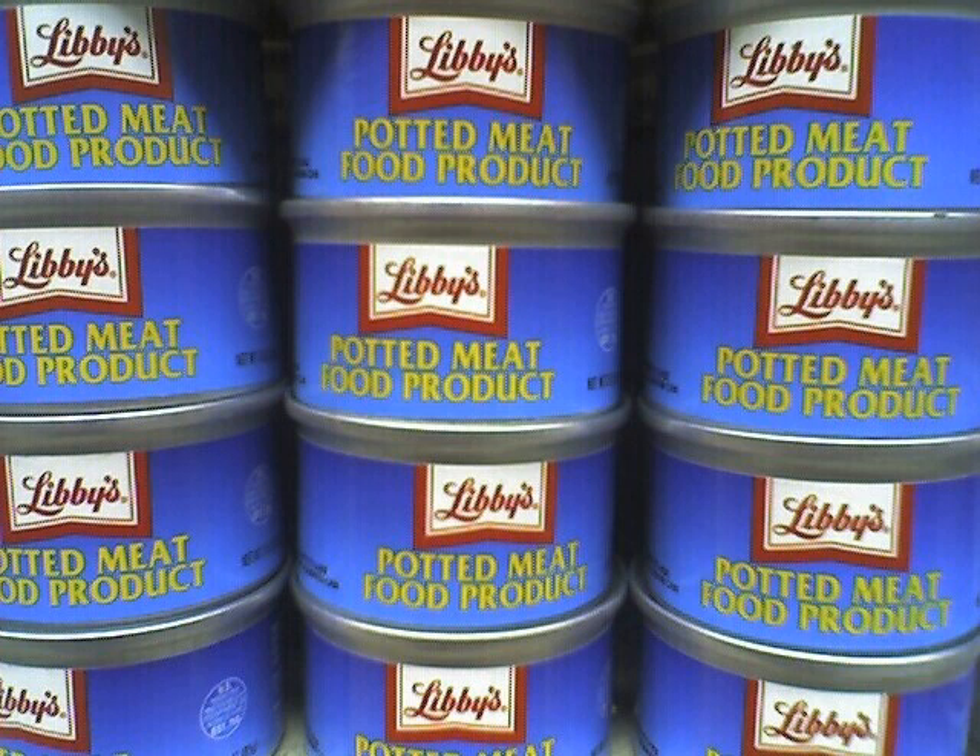The final product typically has a spreadable consistency, and typically contains high amounts of salt as a preservative.